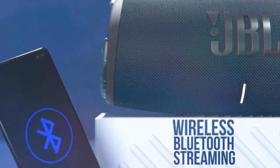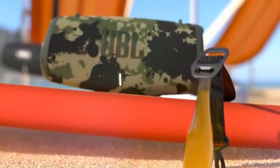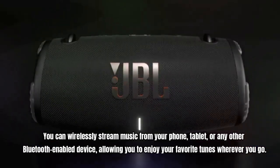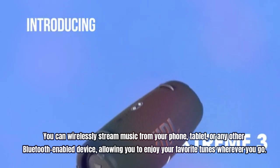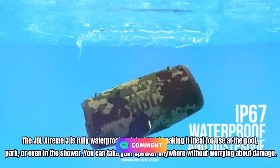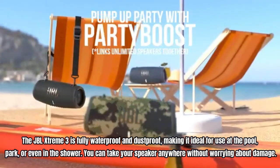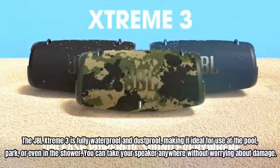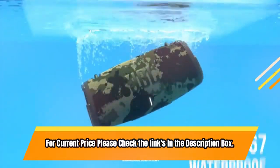With an incredible 15 hours of battery life, the party doesn't have to stop. You can enjoy music all day and into the night with the JBL Xtreme 3. You can wirelessly stream music from your phone, tablet, or any other Bluetooth-enabled device. The JBL Xtreme 3 is fully waterproof and dustproof, making it ideal for use at the pool, park, or even in the shower. You can take your speaker anywhere without worrying about damage. For current price please check the links in the description box.